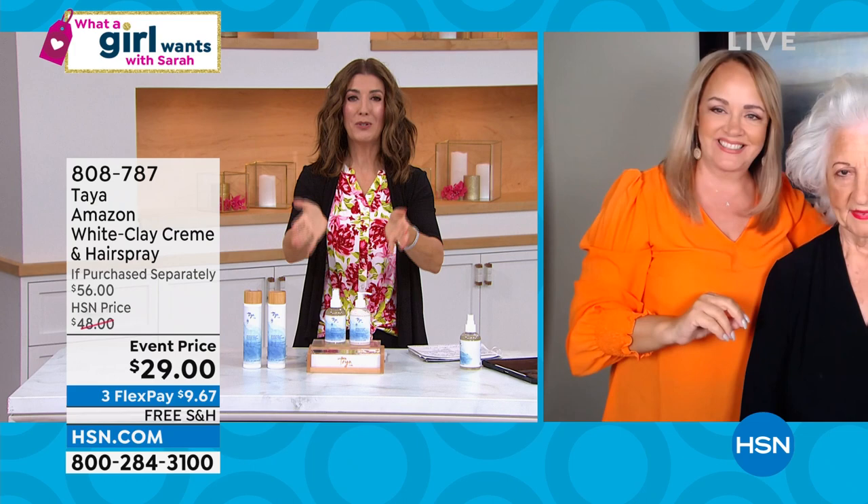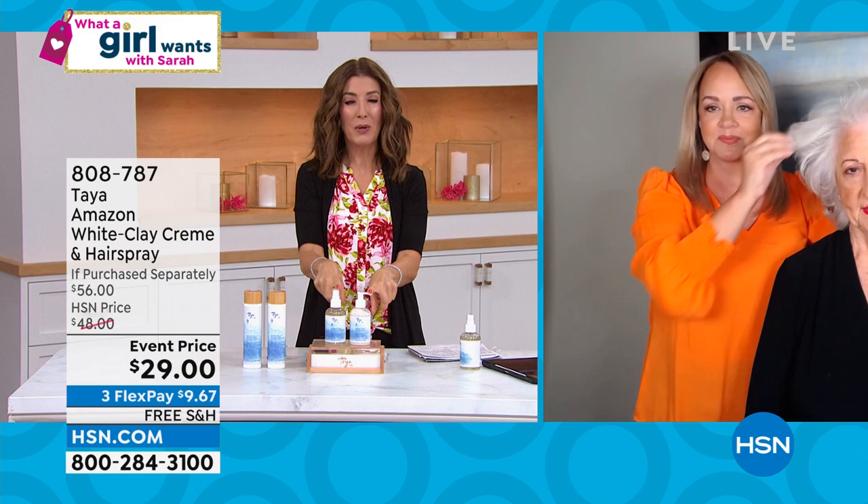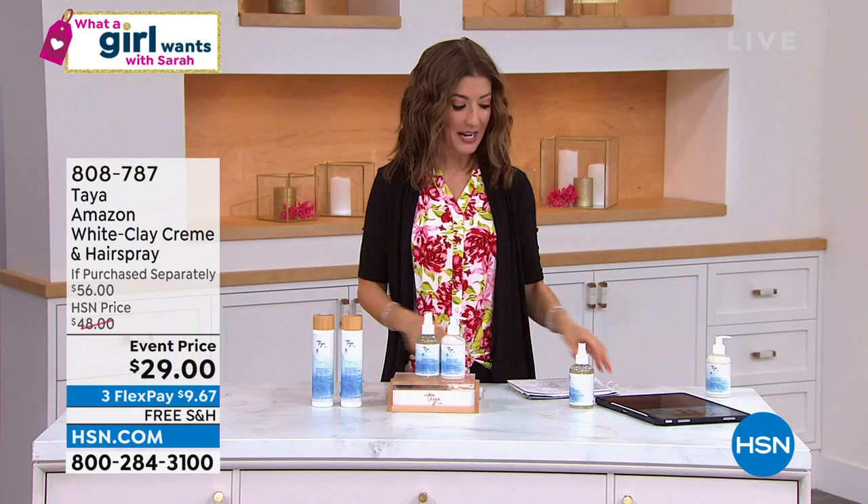The best part is it's like a buy one, get one today — buy one, get one for a dollar. Full size of the hairspray, full size of their number one best-selling thickening cream. You've got to try these. They've been very, very popular here at HSN. Every time we show this set at $29 it goes really quickly, because you're getting a lot and not spending a lot. Add that to your order — 808-787. You can also see it's on free shipping, and we have more Taya online at hsn.com.